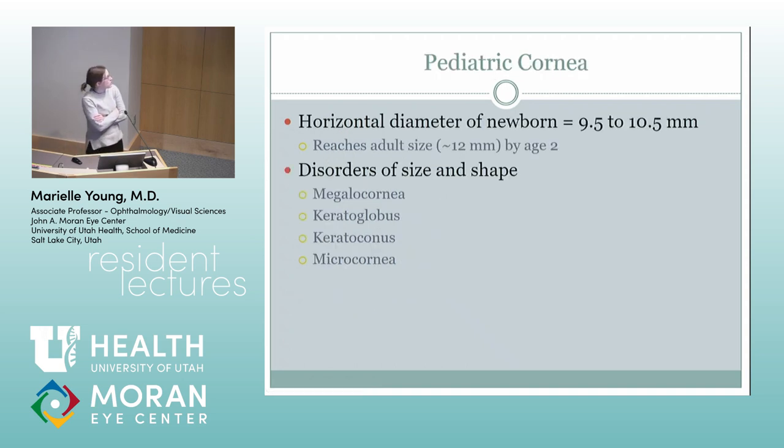The pediatric cornea is smaller than the adult one, and it's something we can look at to tell us about the eye in a kid who can't get to a slit lamp or an infant. The normal corneal diameter is about 12 millimeters; kids reach that at about age two. The diameter of a newborn is about nine and a half to ten and a half millimeters.